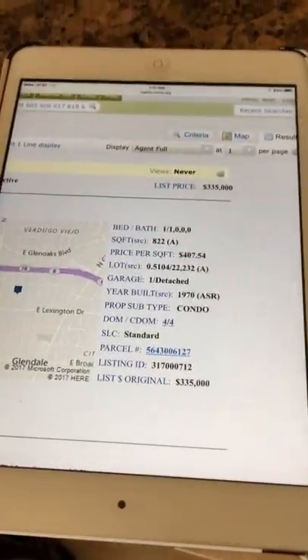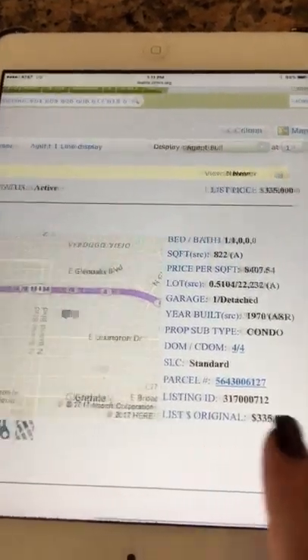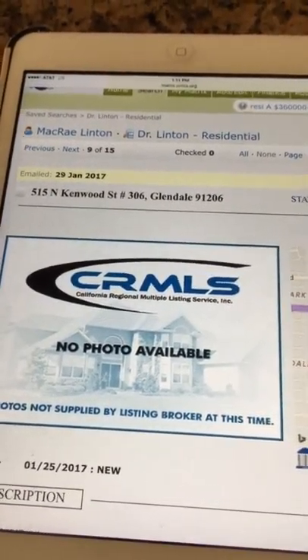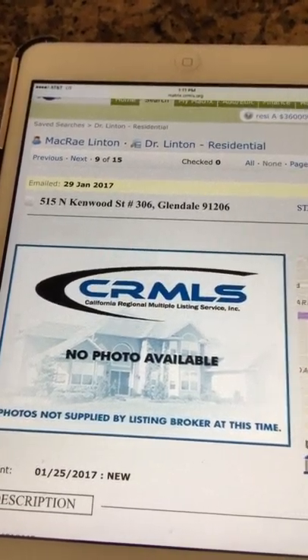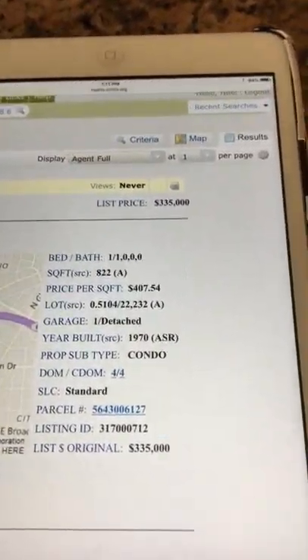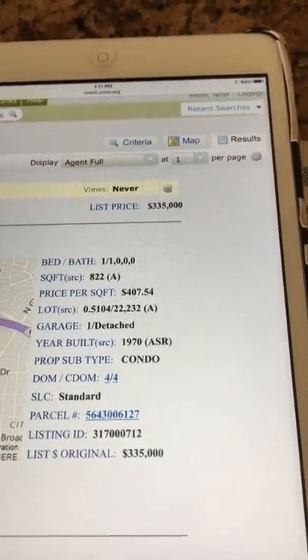Hi Mac and Kelly! I am at Kenwood, which is a couple blocks away from the Louise properties. This one is priced at $335K and it's 822 square feet, one bed, one bath. Let me start you off from here.